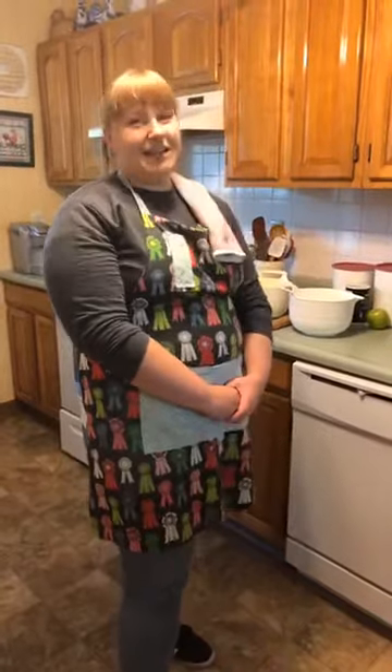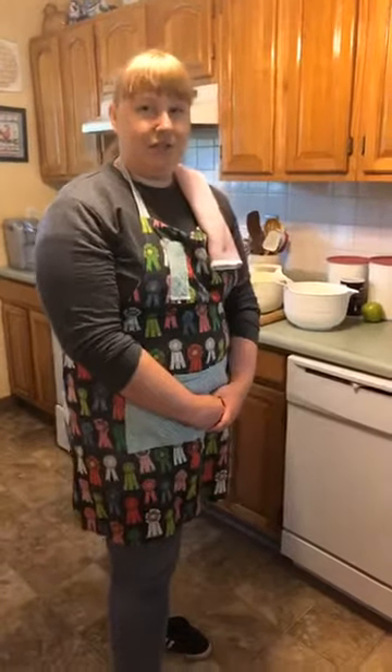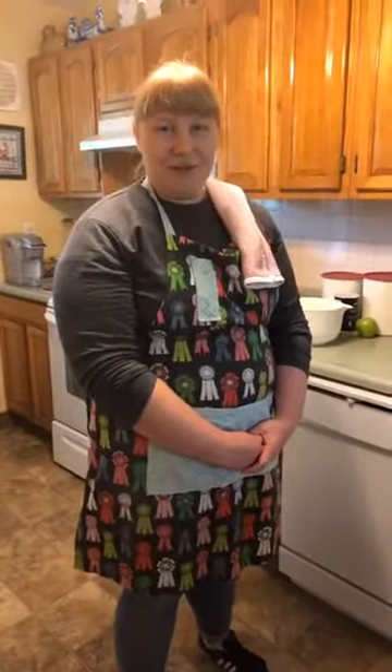Hey, Girl Scouts! This is Kristen Woods coming to you from the southern region. I'm a community development manager with the Girl Scouts of Western Ohio, and I'm here at my mom's house in Cincinnati — she's my camera lady today. We're going to be making an apple pie! While we're waiting for everyone to get logged on, tell me in the comments where you're tuning in from.